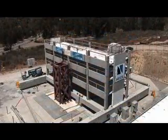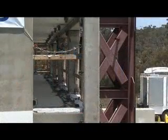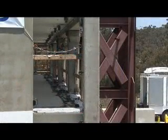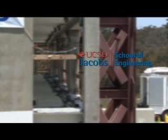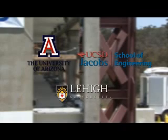We're here today at Engelkirk Center to perform a demonstration test of a half-scale precast concrete structure. This precast concrete structure was the subject of extensive research this summer by engineers from UC San Diego, the University of Arizona, and Lehigh University, who are working to develop new designs for precast buildings that can withstand major earthquakes.